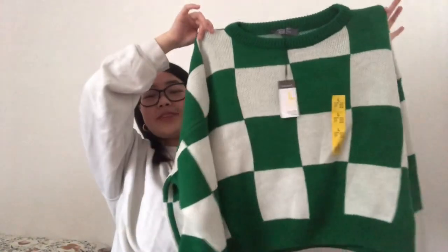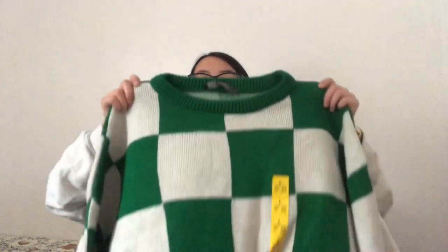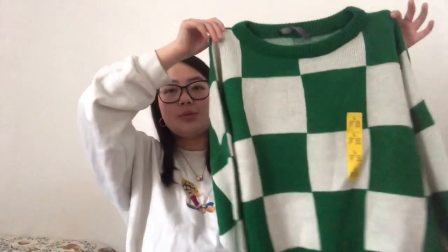The last clothing item is a really nice green and white checkered jumper. I got it in a large for £12. It's supposed to be a cropped jumper, but I sized up because I don't like showing my stomach. In a large it fits me like a slightly oversized jumper, which is so comfortable. I'm really excited to style this one.